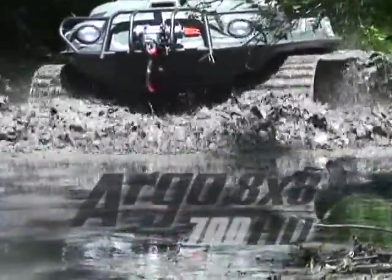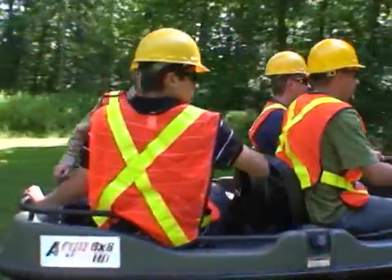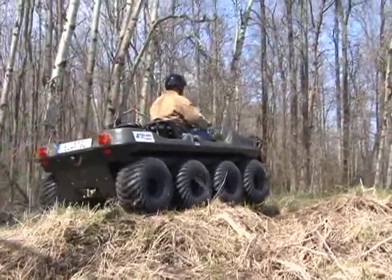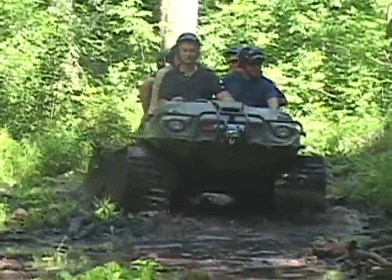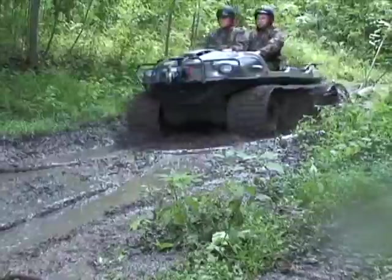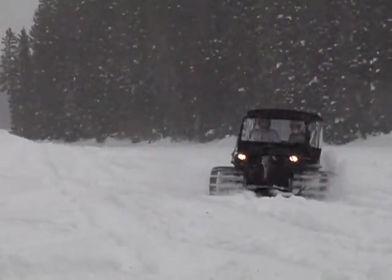Explore new frontiers with the 2011 amphibious Argo 8x8 700 HD. The Argo 8x8 700 HD gets the job done when extreme off-road performance is required any time of the year, in any terrain — transporting people and equipment through rugged terrain, thick mud, over hills, across water, and over deep snow and on ice.